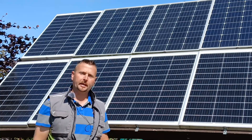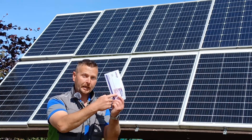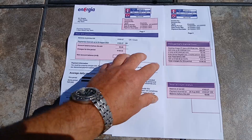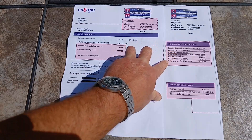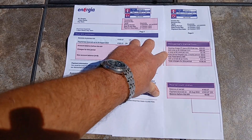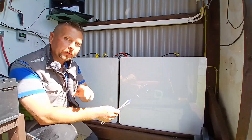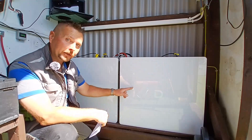Becoming self-sufficient with your domestic energy doesn't start with solar panels or inverters — it starts right here with your domestic energy bill. The first thing you need to find out is how much energy you use in a 24-hour period. To do this, you take the number of units you've used divided by the number of days in the billing period. This will tell you the minimum amount of storage you're going to need in the form of batteries.